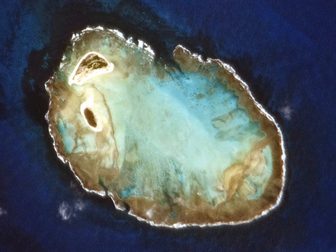Atol das Rokas Biological Reserve — Portuguese: Reserva Biologica do Atol das Rokas — is a biological reserve in Brazil. The reserve is located on the Rokas Atoll, an atoll 144 miles northeast of the Brazilian coast. It was created in 1979 to protect nesting sea turtles and migratory seabirds.